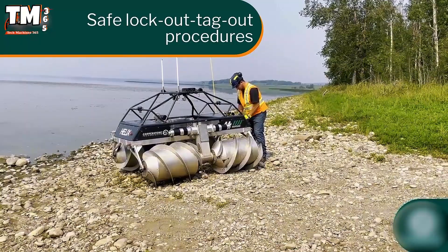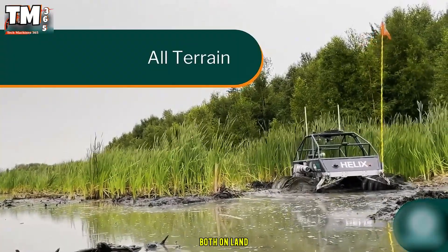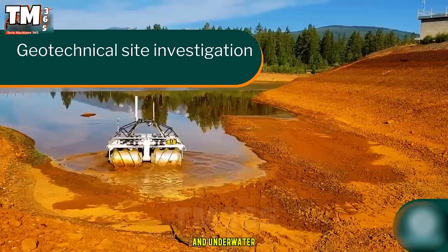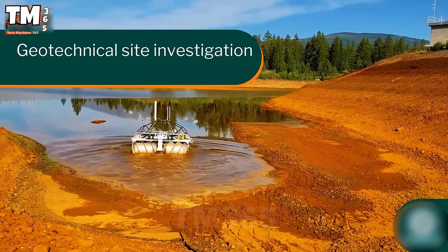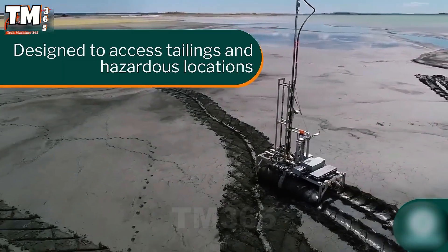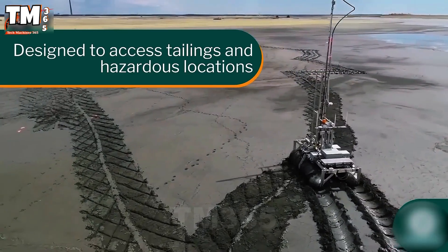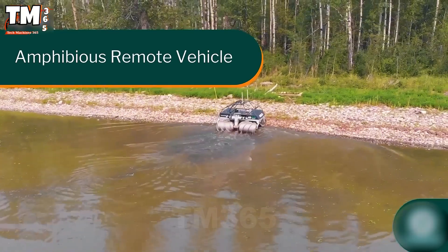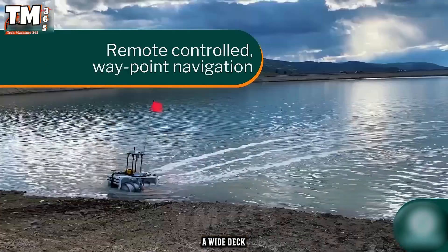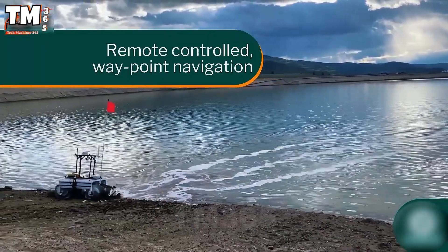Introducing the Helix Robot, an extremely special machine capable of moving both on land and underwater. It uses neither wheels nor tracks, but possesses two giant helical floats, or pontoons. When underwater, these floats rotate, acting as an engine, allowing the robot to float and move. It also features a wide deck and excellent buoyancy, allowing it to transport heavy loads.